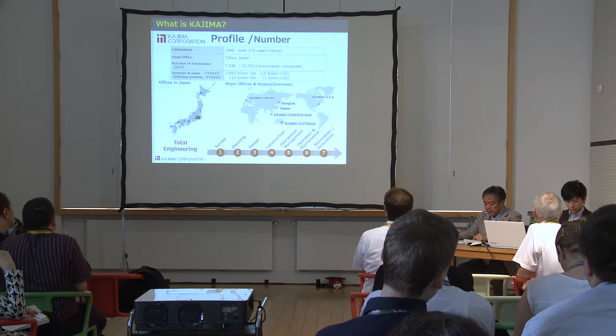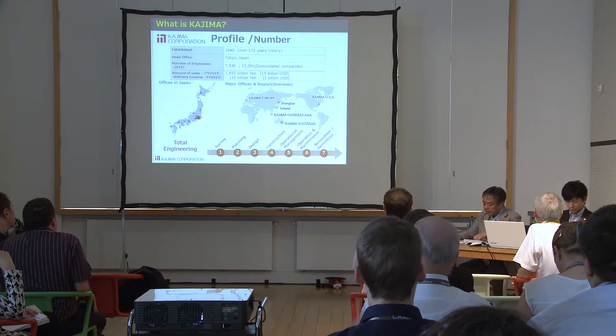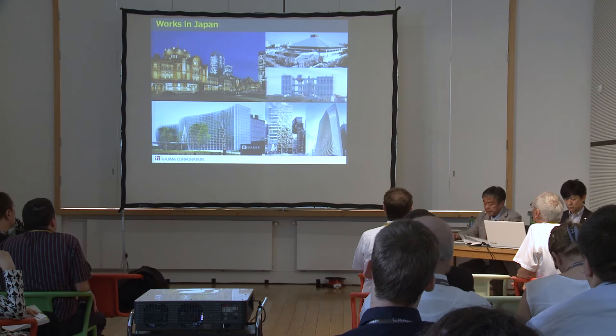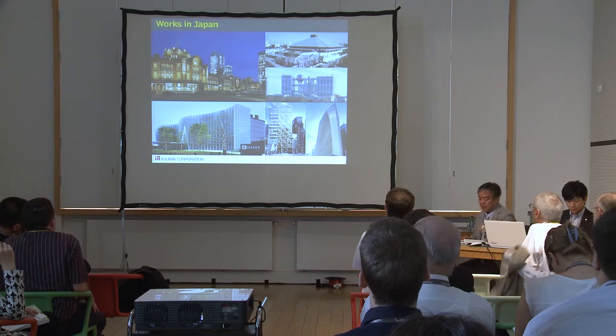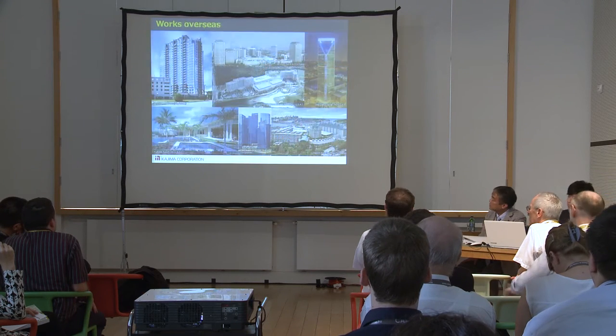We are also a global company having four regional headquarters: in Europe, USA, Asia, and Australia. We provide total engineering covering life cycle building construction. I can show you some of our major works in Tokyo. We built many iconic buildings in Japan, and those are also some of our works overseas.